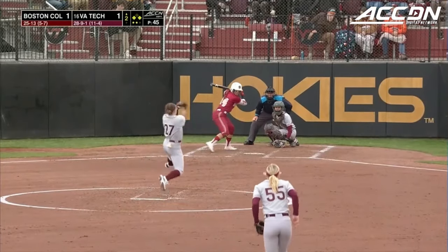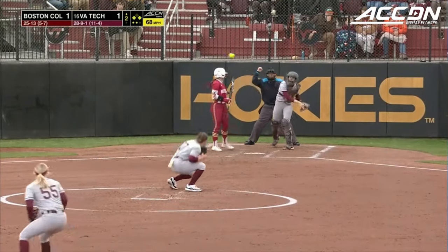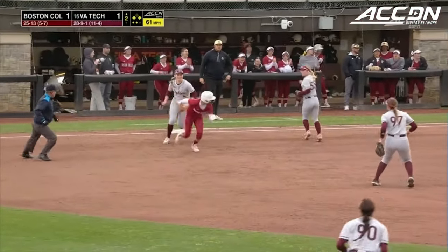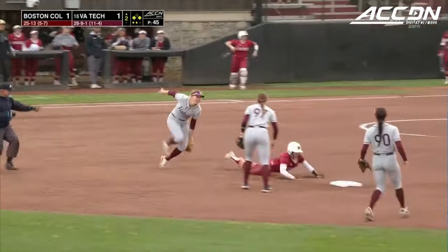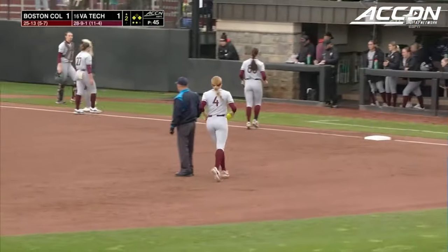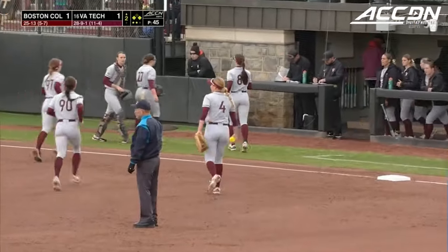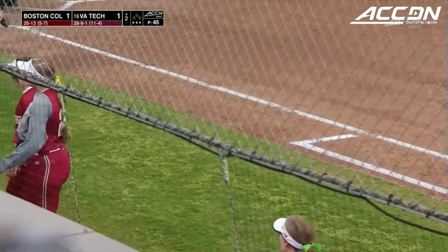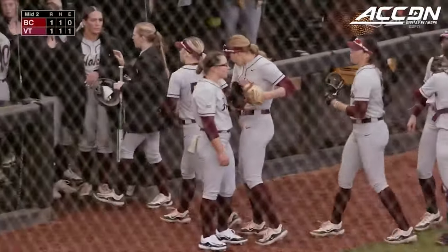Short stop position. As we're in a rundown here. Trying to make the grab, and successfully making it is Chatfield to end the inning. That's really the confidence that Virginia Tech has in their bats — they're not worried about giving up that run. They're going for the out to end the inning.